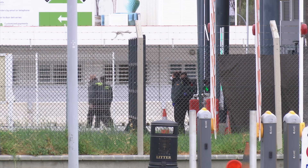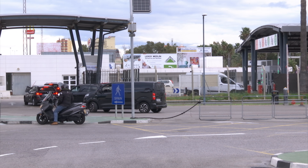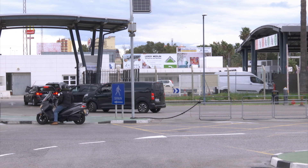GBC understands this is now being enforced, with the cars being impounded and the appropriate fees demanded by the Agencia Tributaria, the Spanish Customs Agency.